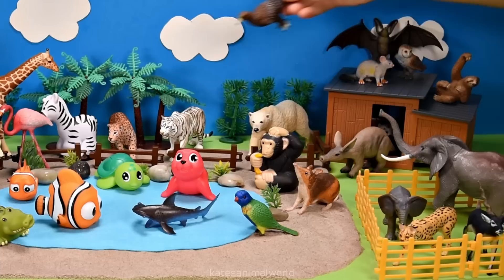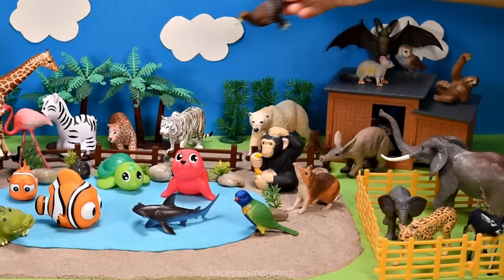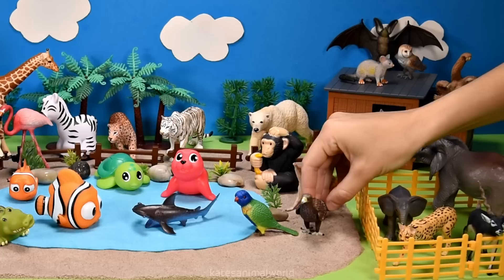Who's this flying in? It's an eagle. Nice landing.